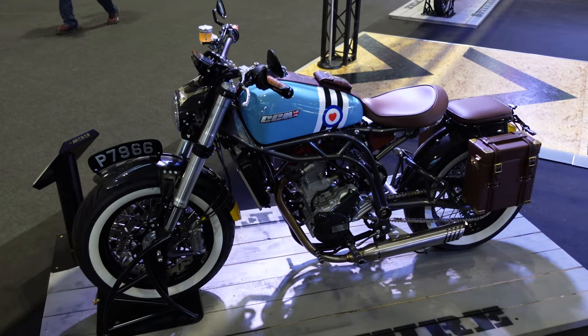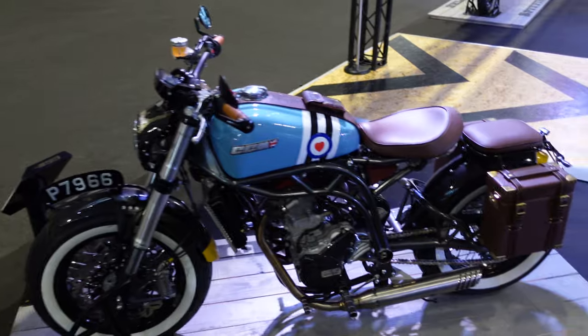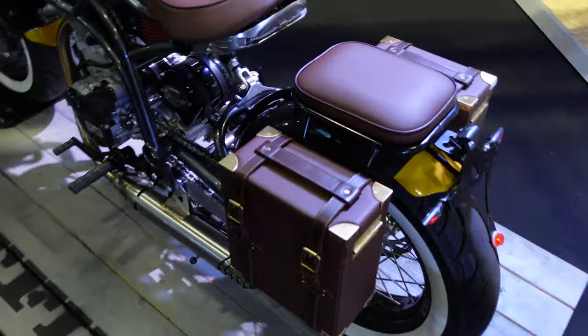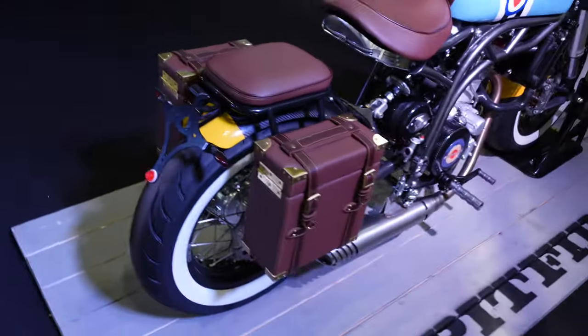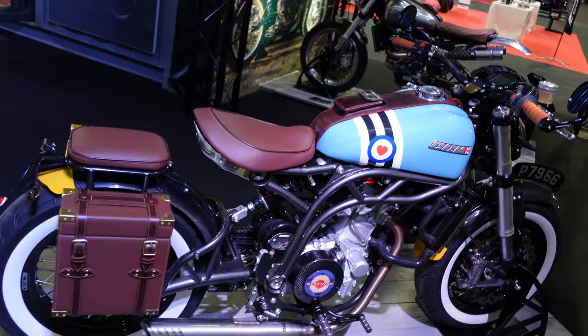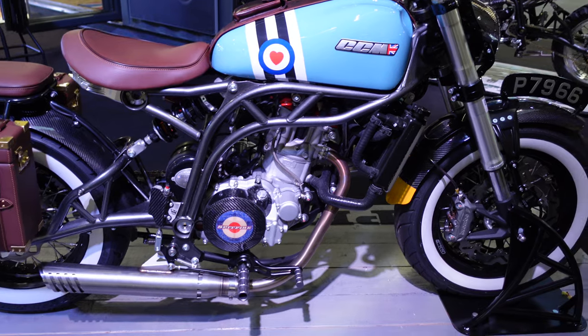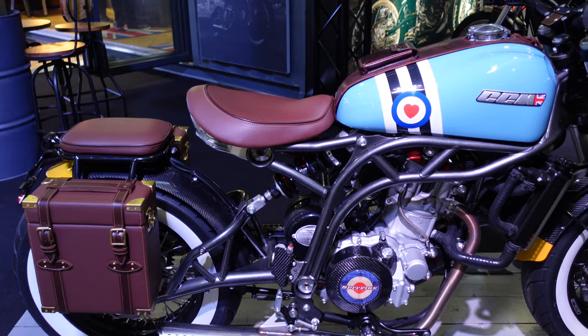Here we have another Spitfire. This one's got that big white wall front tyre, the roundel on the tank, and these lovely leather boxes on the back. Honestly, I'm not sure how practical they are, but if you're a rider of a certain inclination that is definitely going to be your thing. The bike is just really nicely finished — it's dripping in carbon fibre all over. You look at that engine cover and the rear brake protector — just a really, really nice bike.